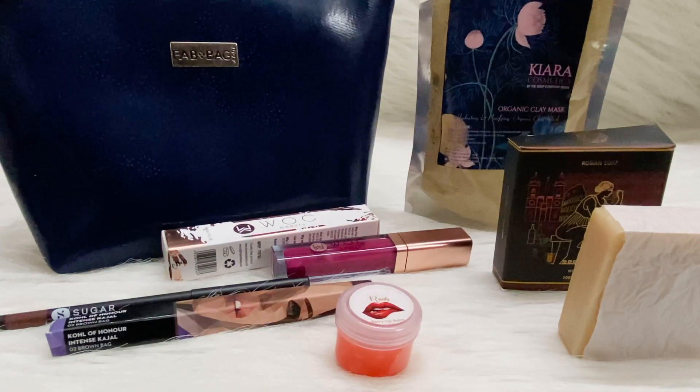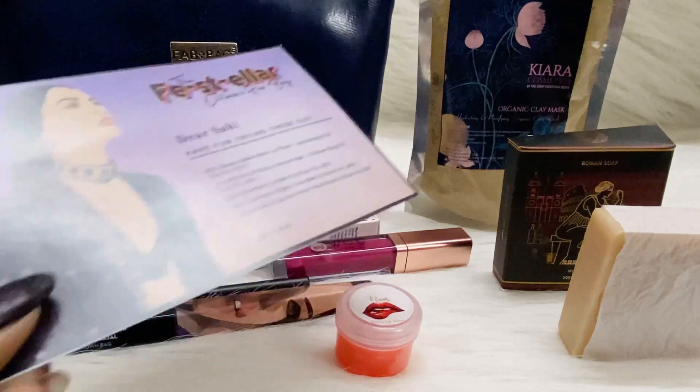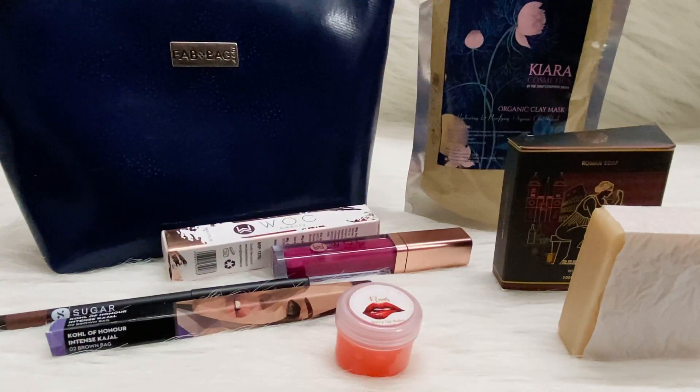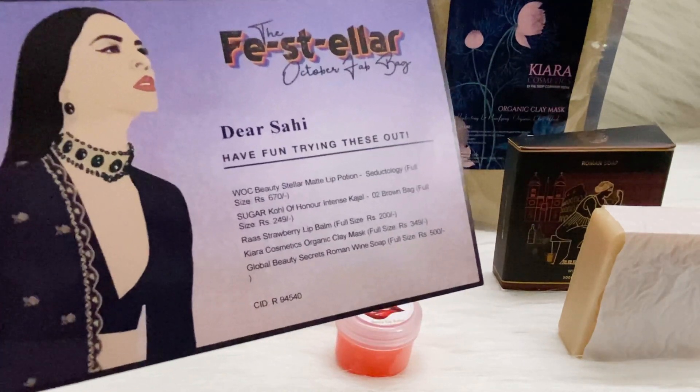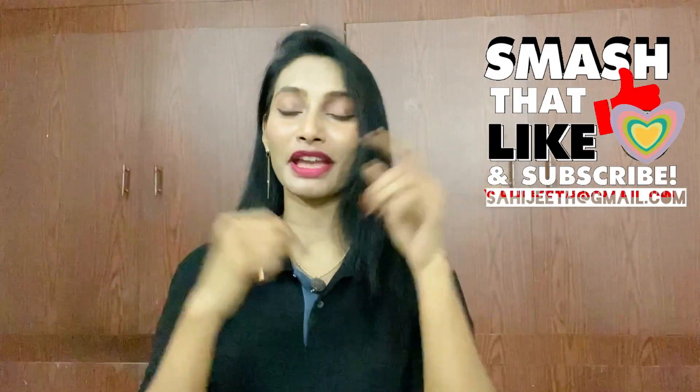So these are the five products we received. The bag is curated well — we got two beauty products, one lip care product, and two skincare products. However, I feel the prices of some products are rated quite high. The star products of this month's Fab Bag are the WOC Beauty lip portion and the Sugar kohl. Overall I'd say I'm about 60% happy — that's my honest opinion. I hope you liked the video; if you did, please hit the like button and subscribe to my channel. See you in the next video!